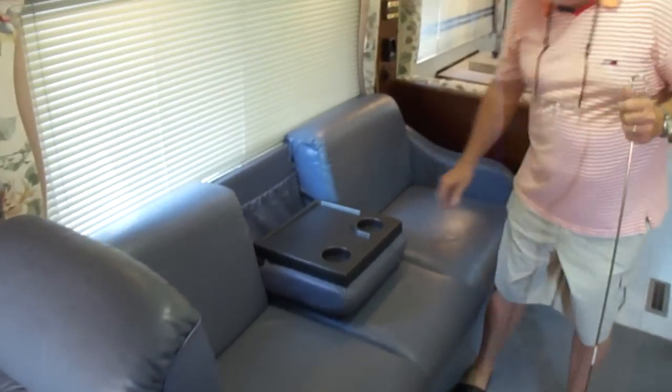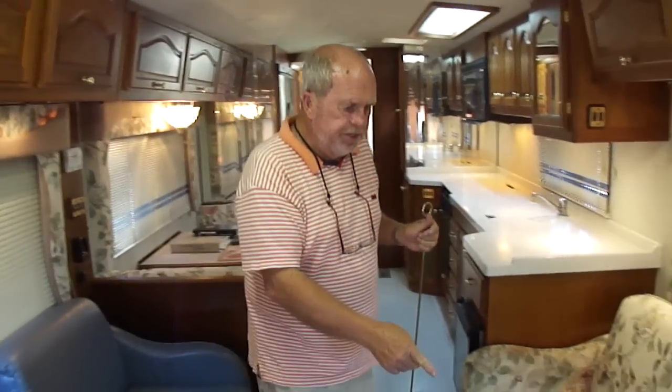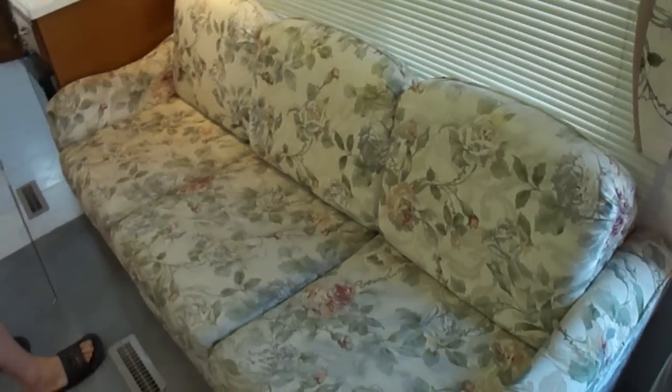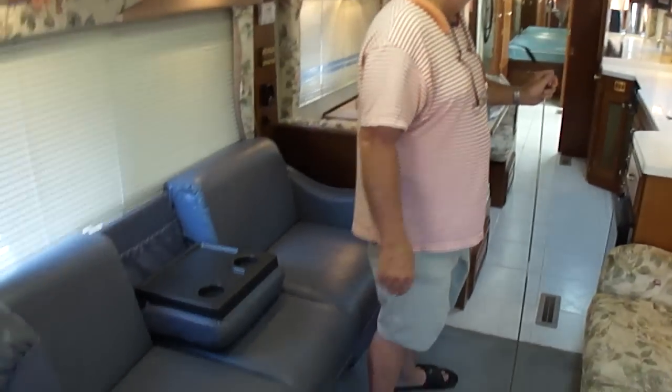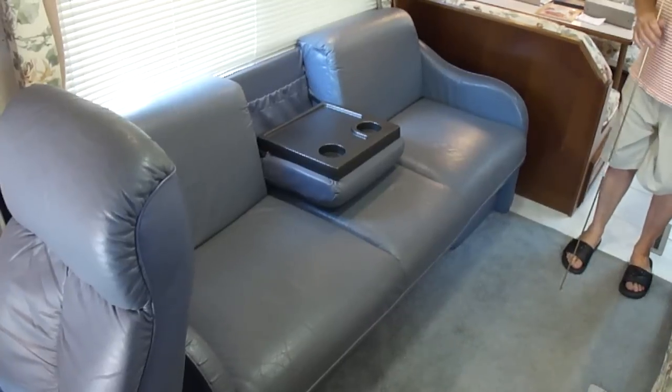Has facing sofas. Now this sofa right here does not make into a bed, of course — but this does. And this makes into a real bed: it folds out, the cushions fold over, and that is a good sleeping bed. There's a picture of it in here. That leather may be a bed and we just haven't figured it out.